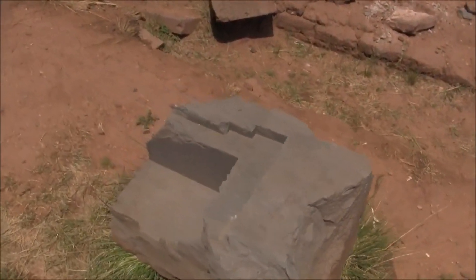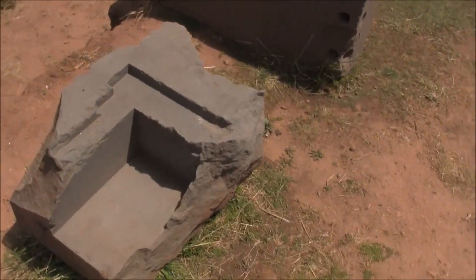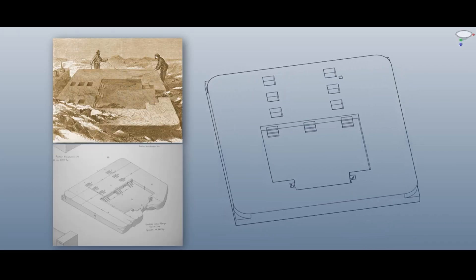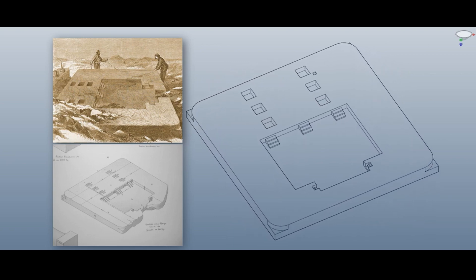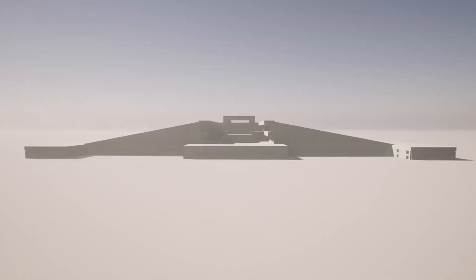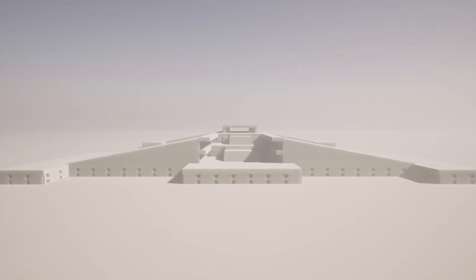How was this even possible at all? But what bothers me personally is not this question. It's clear that with our technologies, creating such structures would be possible. However, all this was created several thousand years ago. Some scientists say that this temple complex is over 10,000 years old. It's impossible to definitely determine the age of the structure now. But doesn't it seem to you that it was simply impossible for ancient people to create all this?